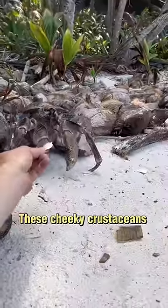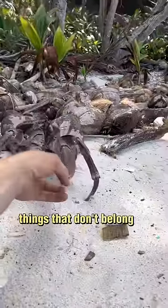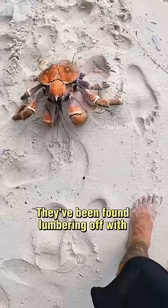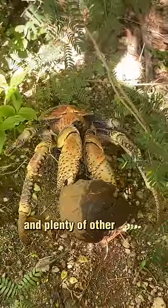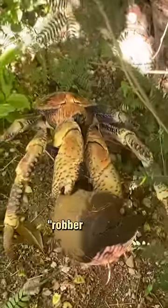These cheeky crustaceans have a habit of collecting things that don't belong to them. They've been found lumbering off with saucepans, whiskey bottles, shoes, watches, and plenty of other items, leading to their nickname: Robber Crabs.